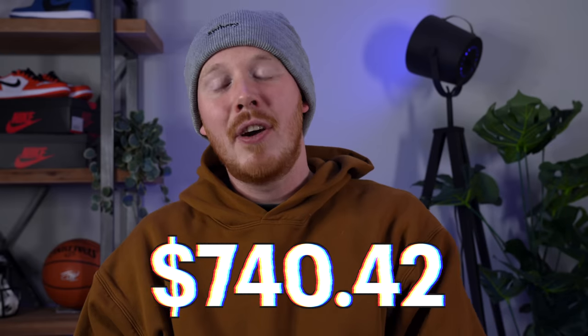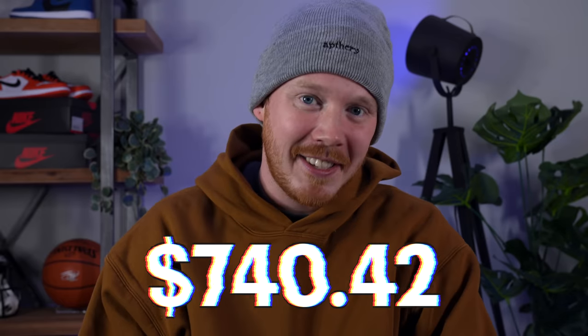At least two of the trades have already shipped, and one is still waiting to see if it got authenticated. After all that TradeBlock trading, we're left with a sneaker collection fund of $740.42, which is not a huge amount — especially since I don't have any sneakers in the collection because I traded them all away.